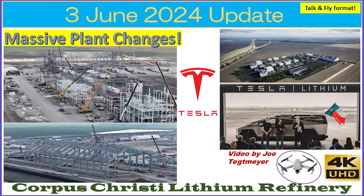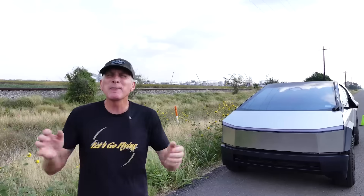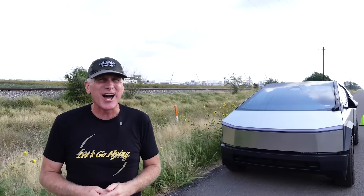Here's a look at the Corpus Christi lithium refinery plant. Welcome back — we're at the Tesla lithium plant here in Corpus Christi. The last time I visited and did a video was the early part of March, and there have been a lot of significant changes over the last couple of months.